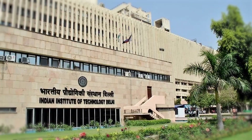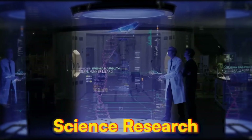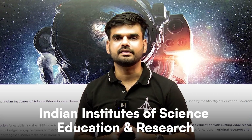Just like we have IITs in the country — Indian Institute of Technologies, which promote technological education and advancement — we also have a similar institute in basic science research. I'm talking about the Indian Institute of Science Education and Research, ISERs.